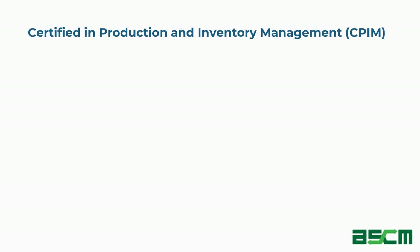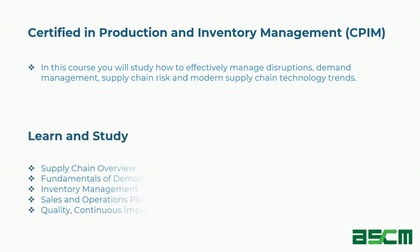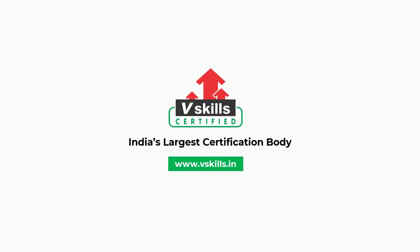Tenth is Certified in Production and Inventory Management (CPIM). In this course you will study how to effectively manage disruptions, demand management, supply chain risk, and modern supply chain technology trends. Concepts covered include supply chain overview, fundamentals of demand management, inventory management, sales and operations planning, quality, continuous improvement, and technology. For more such videos, subscribe to our channel.